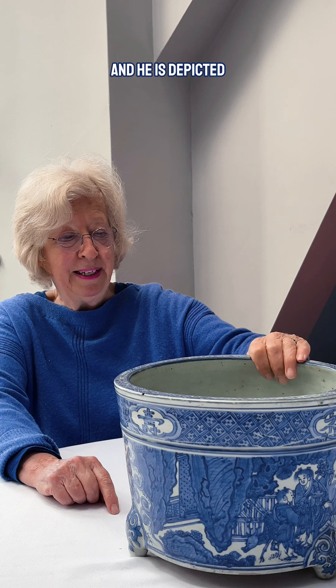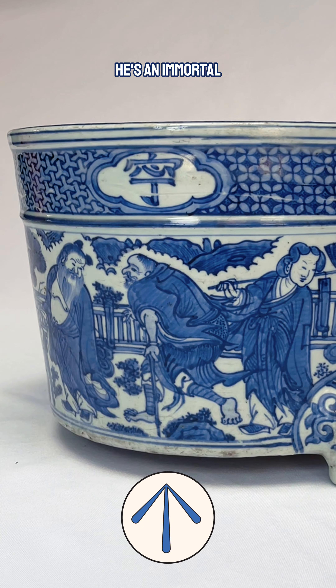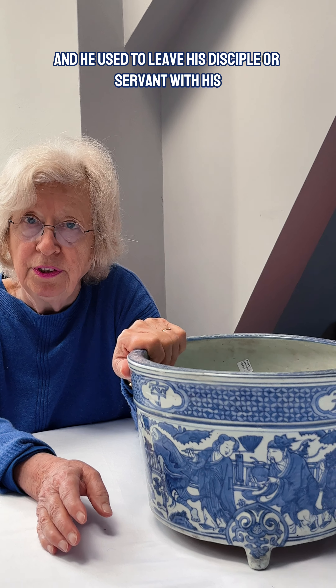Then there's one who always fascinates me — he is depicted as a beggar with a stick here. He's an immortal who used to go up and visit the heavens, and he used to leave his disciple or servant with his earthly body whilst he was in the heavens. But one day he went to the heavens leaving his earthly body with his disciple and he didn't come back.